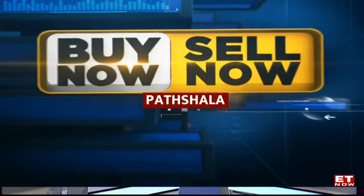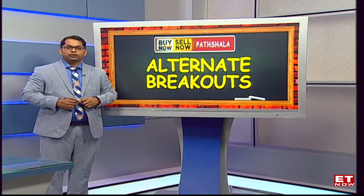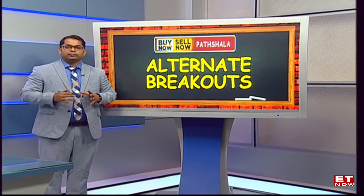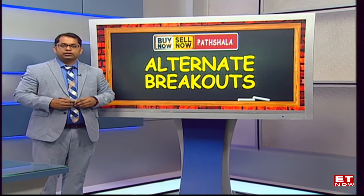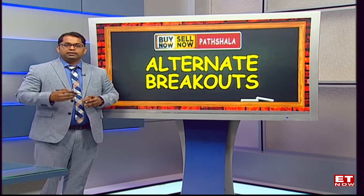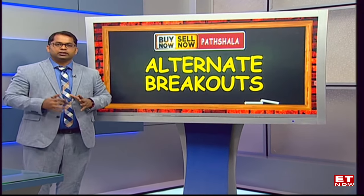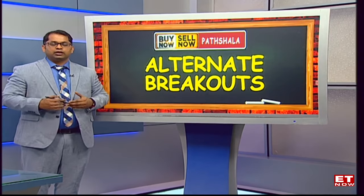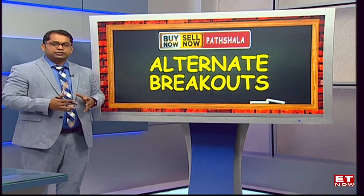Today's topic is a slight bit different - it's alternate breakouts. The stock which goes into an uptrend - we've seen historically that breakouts are when the stock gets into a breakout that doesn't retest the previous breakout or support point, but then it keeps moving in a different tangent altogether. But this time the chart structures are a bit different, because this tells you how breakouts generally pan out on a very realistic basis for stock prices.